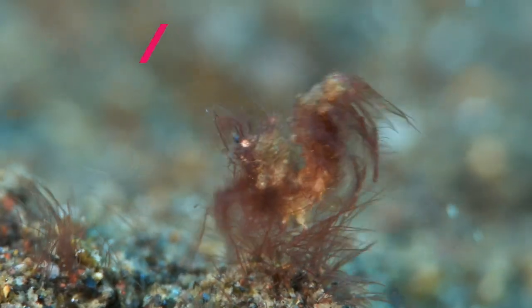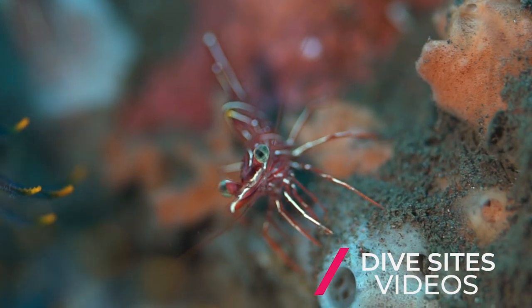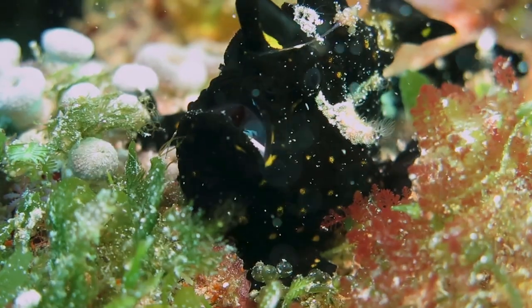Hello underwater friends! I'm Jérôme Renogou and in today's video we're going to enjoy the incredible shrimp we can find in Amed during the muck dives.